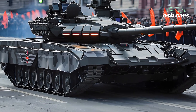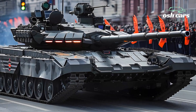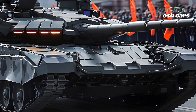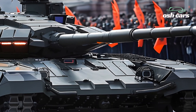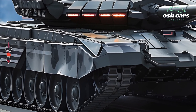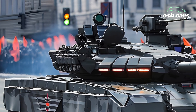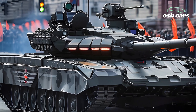The 2026 T-14 Armada represents the cutting edge of Russian armored warfare, combining advanced firepower, state-of-the-art protection, and next-generation battlefield technology. As the world's first fully digitized main battle tank, the T-14 has undergone significant upgrades, making it one of the most formidable tanks of the modern era. With its unmanned turret, advanced sensors, and modular armor, the T-14 Armada is built to dominate both conventional and asymmetric warfare.